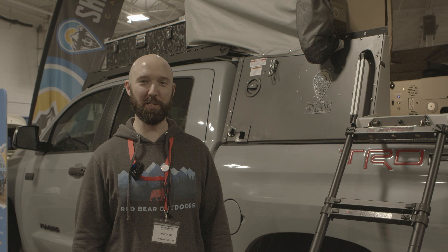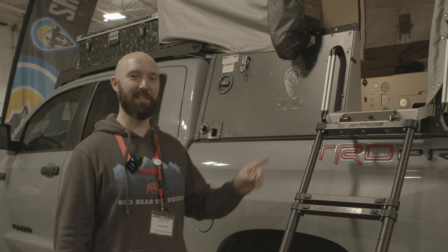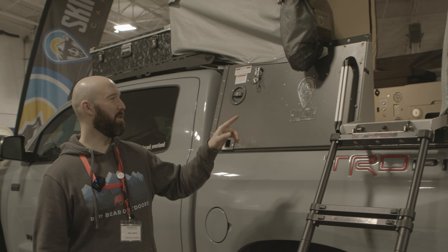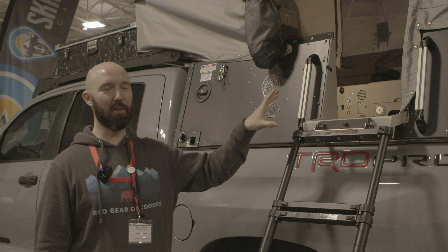Hey folks, I'm Mike from Red Bear Outdoors, and I'm here to give you a sneak preview of what we're bringing next to Ontario. It's the Skinny Guy Campers. These units are super cool, heavy-duty, and made just over the border — fully made in the USA.